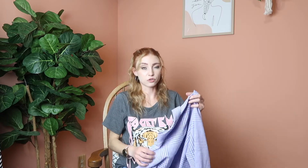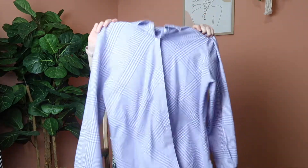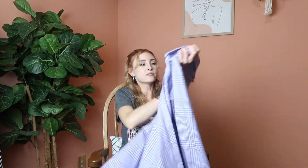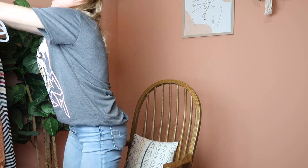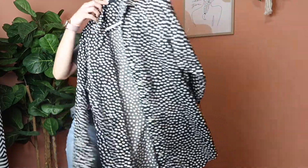Next I picked up this purple plaid Foxcroft button-down. Foxcroft is known for their wrinkle-free button-down shirts, which is what this one is. It would be a great workwear piece but you could also wear it casually — open over a white crop or bandeau — and the great part is you never have to iron it. It's long sleeve, size 8. I also have another Foxcroft piece, a black and white polka dot that's also wrinkle-free, so we've got two Foxcroft pieces now.